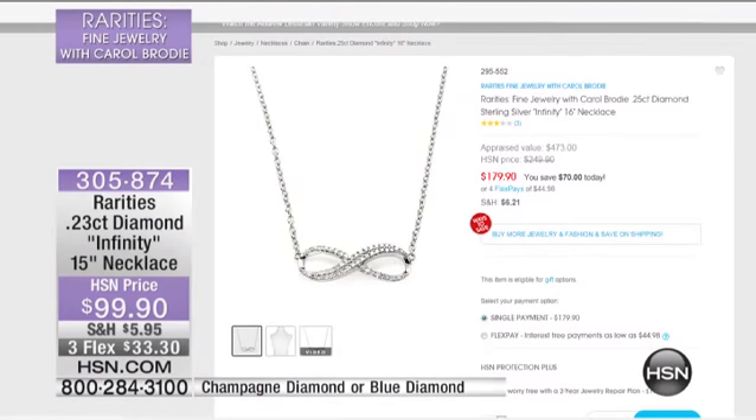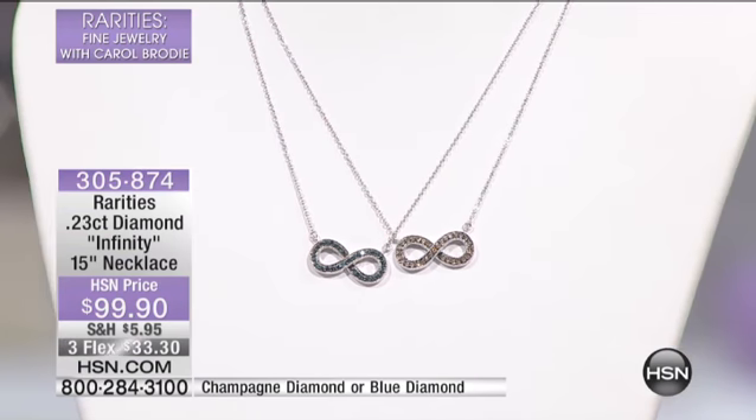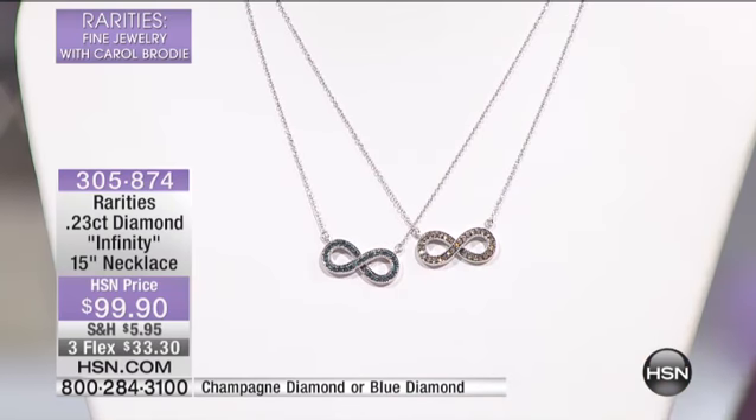I hate to do this to myself, but I'm going to show you. That's the white diamond infinity necklace and that is $179.90. Tonight we are literally showing you the same amount of carats in blue and champagne for $99.90. It's also $33.30 on three interest-free payments on any major credit card, so don't forget to use FlexPay.